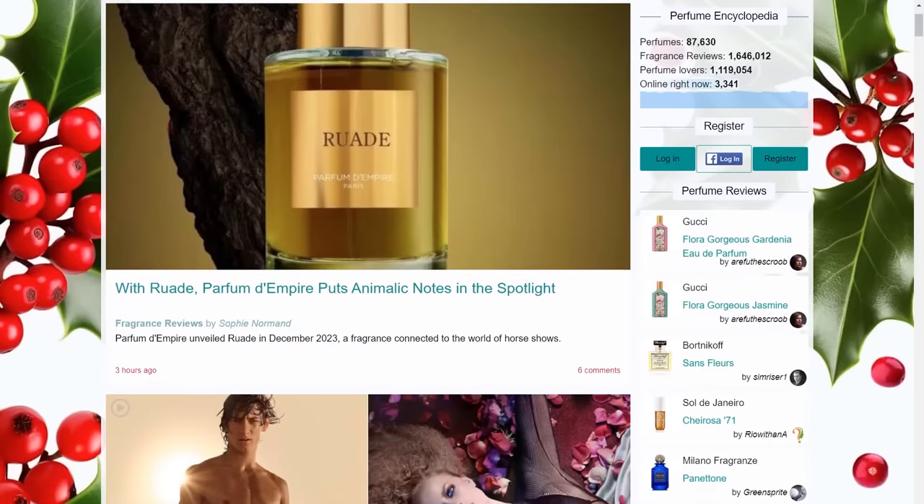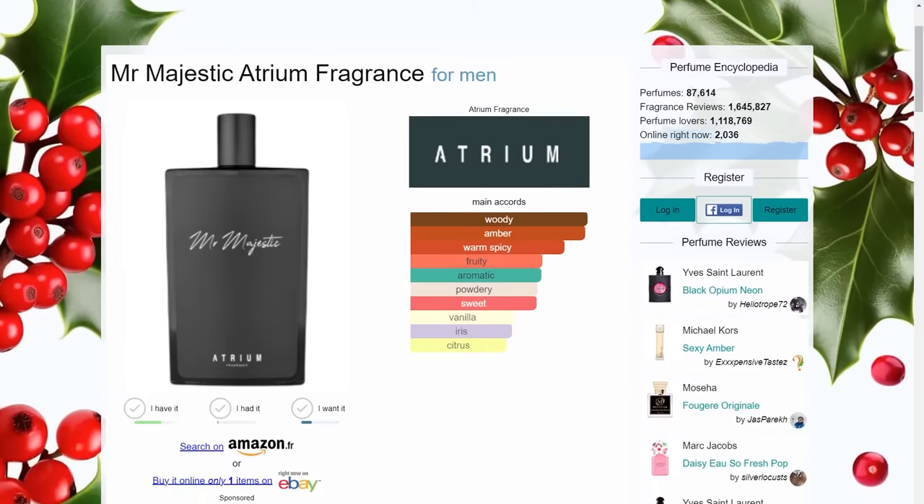Reviewing the highest rated fragrances on Fragrantica for each note. If you guys don't know Fragrantica, it is the main review website for the fragrance community online. This kind of video is quite fun because it not only teaches you about individual notes when I discuss them briefly, but also puts you onto some of the highest rated fragrances on Fragrantica via the community. Hopefully you check them out.